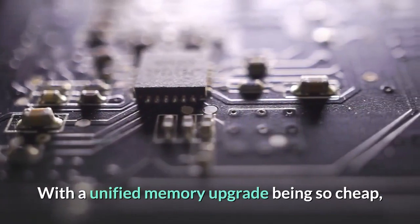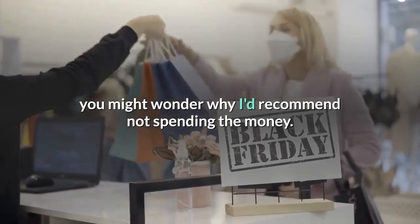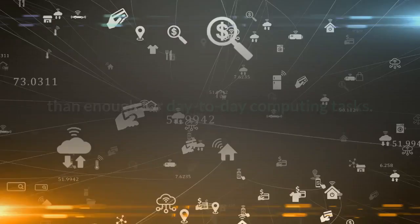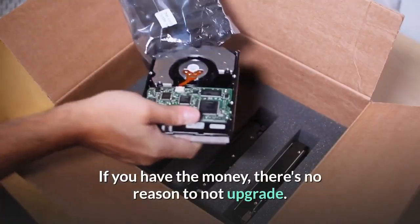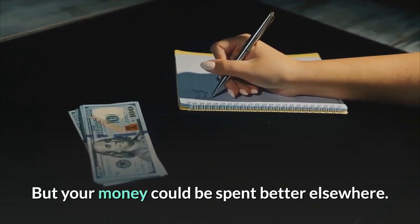With a unified memory upgrade being so cheap, you might wonder why I'd recommend not spending the money. For most users, 8GB is going to be more than enough for day-to-day computing tasks. If you have the money, there's no reason not to upgrade, but your money could be spent better elsewhere.